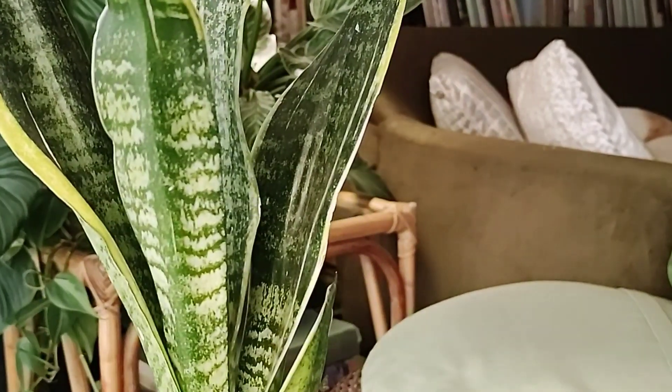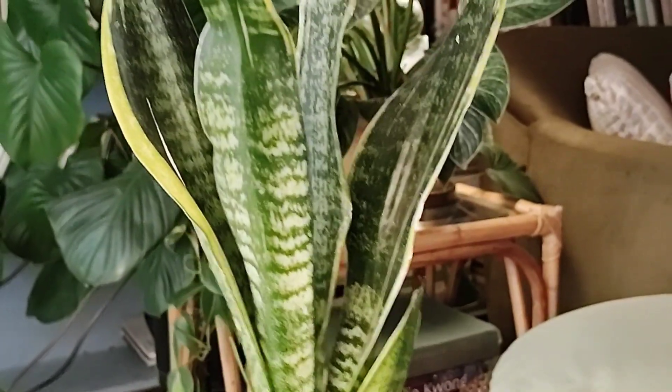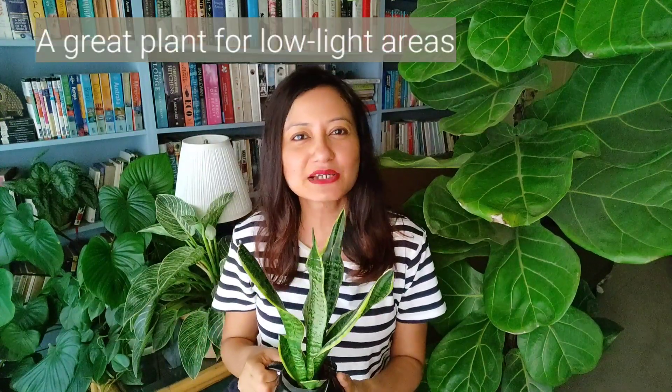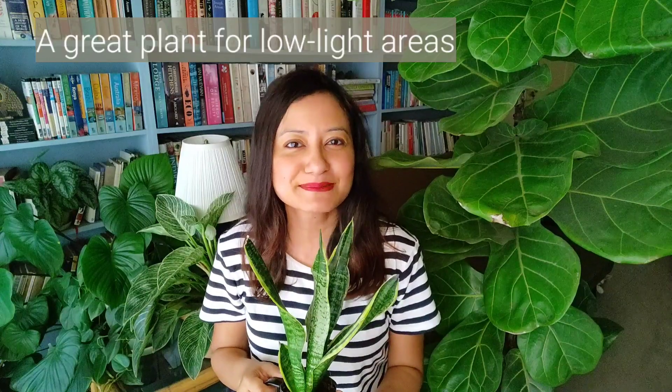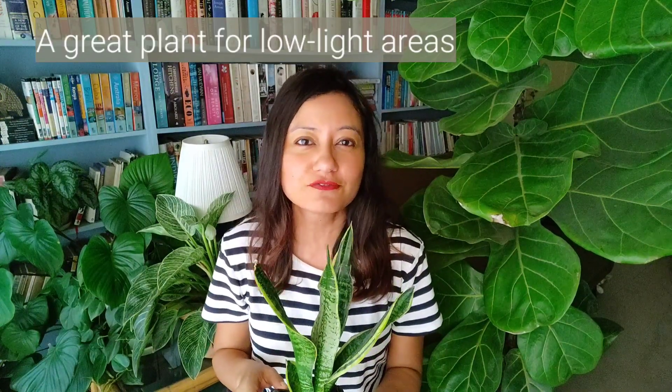The plant has thick, succulent-like leaves, which indicates that it is good at retaining water. Truth be told, I've sometimes forgotten to water this plant for more than a month and a half and it's given me no trouble. Maybe you shouldn't push it to those extremes — just water it when the topsoil is bone dry. The snake plant also tolerates low light better than most other houseplants.